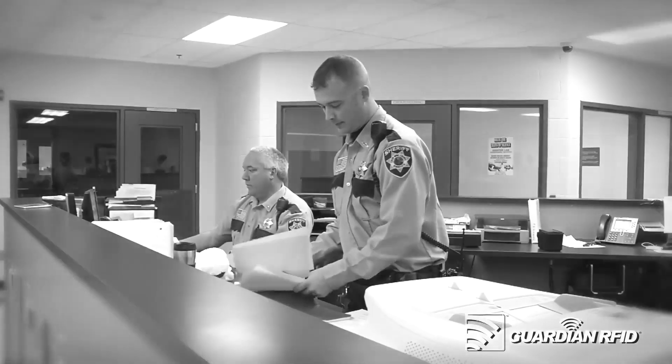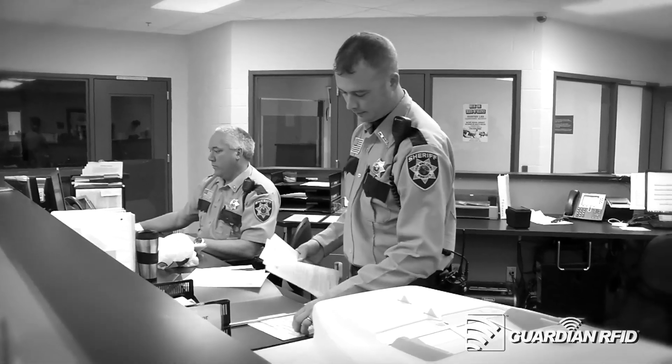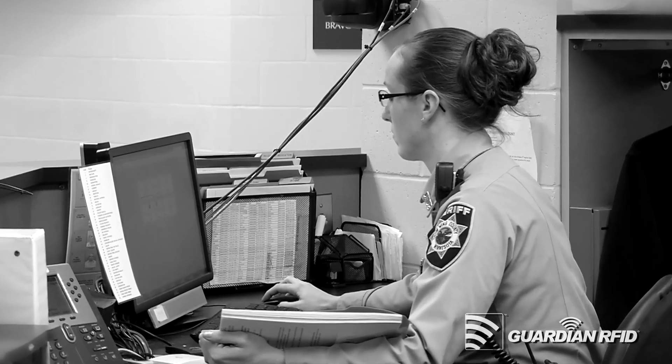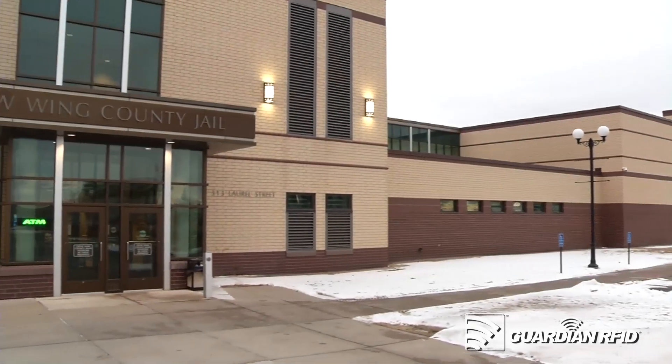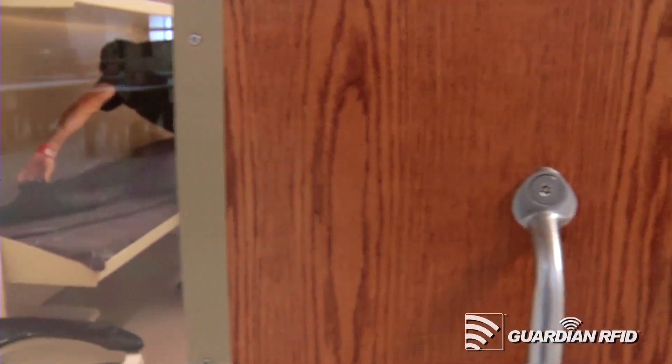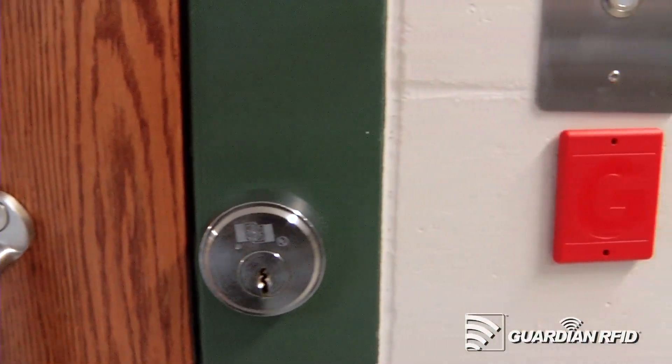For a long time our jail was logging information on paper or through manual computer entry. With the size of this facility it was getting to be very hard to do that, and what we needed was something to capture that information at the point of responsibility.